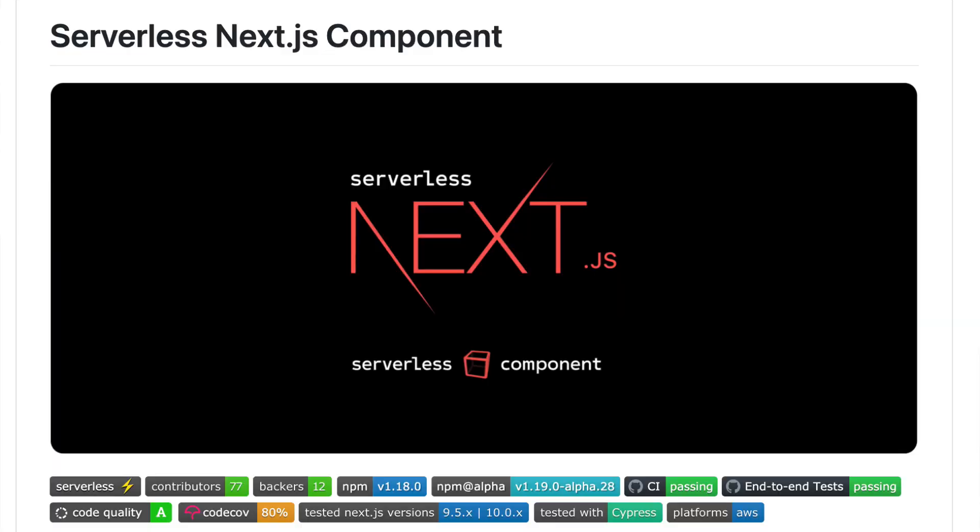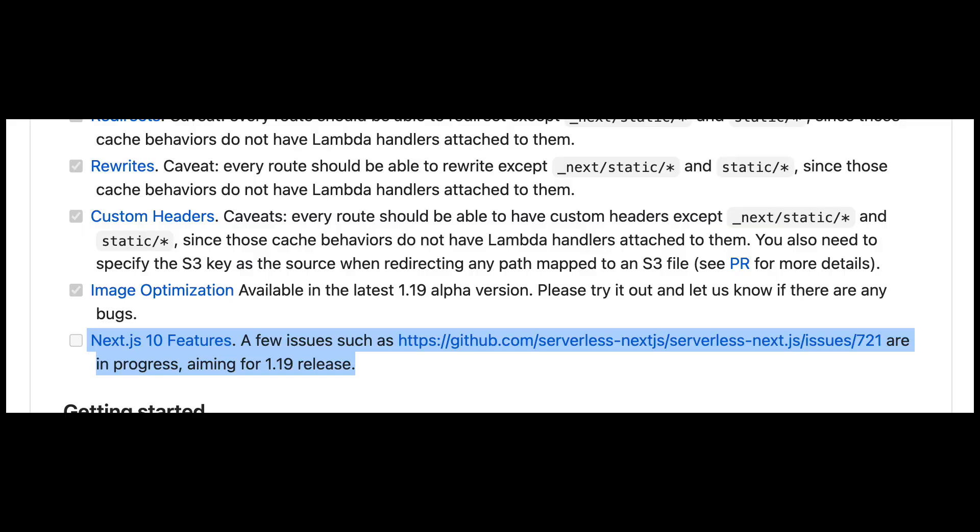Spending time in the AWS console or wrangling serverless YAML configuration files defeats the purpose of running a business. To deploy Next.js on AWS, there are fantastic community solutions — I looked into Serverless Next.js in depth, which uses Lambda@Edge for API function computation and server-side rendering, and CloudFront with S3 for storing assets. Everything is automated and deployable, but caveats exist: it has to actively support the new features Next.js keeps rolling out.